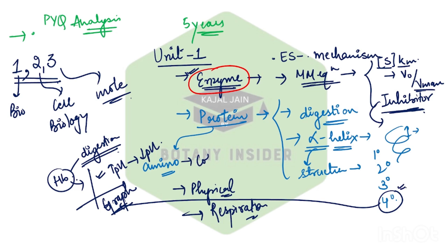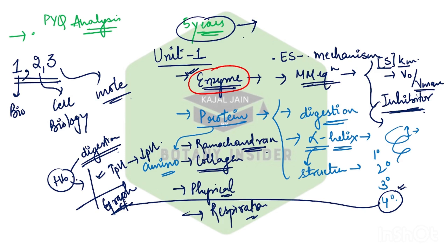From the quaternary structure, we also have collagen, from where questions are getting repeatedly asked. In addition, you also have the concept of the Ramachandran plot. These are all very hot topics — you can easily expect a question from these things. Everything written down is based upon previous year question analysis and majorly five-year paper analysis.